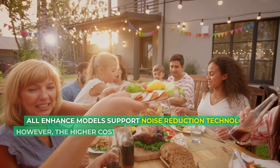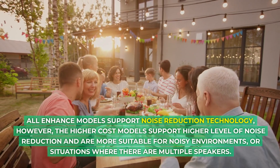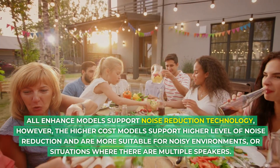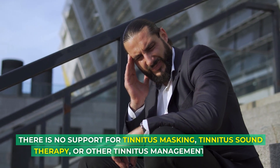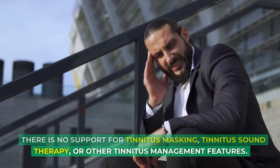All Enhance models support noise reduction technology. However, the higher-cost models support a higher level of noise reduction and are more suitable for noisy environments or situations where there are multiple speakers. There is no support for tinnitus masking, tinnitus sound therapy, or other tinnitus management features.